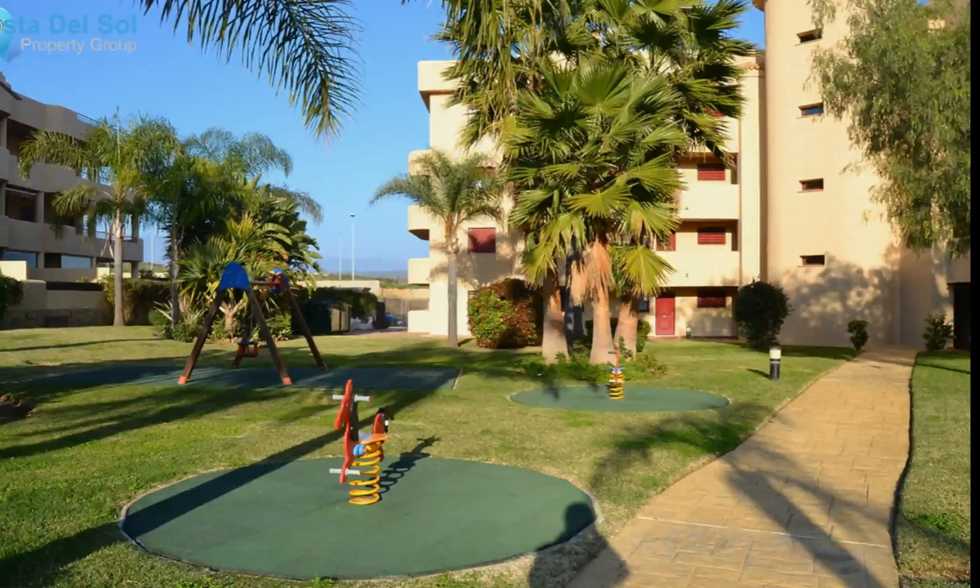La Cala de Mijas is an old fishing village. Close to public transport, you are on the main route between Fuengirola and Marbella. The apartment is really good value for money for this complex, so well worth a visit.